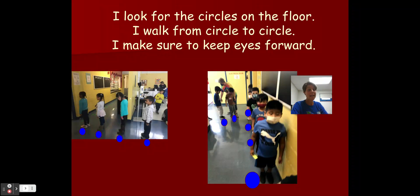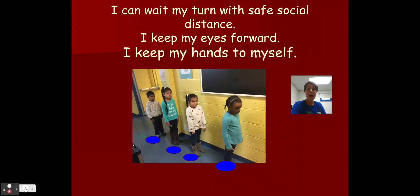When I get in line, I look for the blue circles on the floor. I walk from circle to circle. I make sure to keep my eyes forward — remember how we did that together in our lesson in the cafeteria. I can wait my turn with a safe social distance. I keep my eyes forward and I keep my hands to myself.